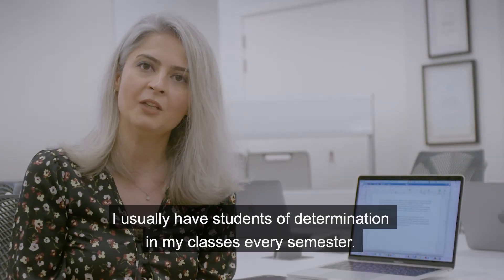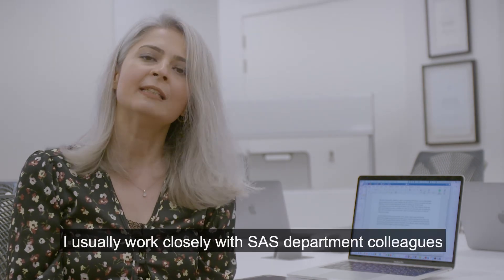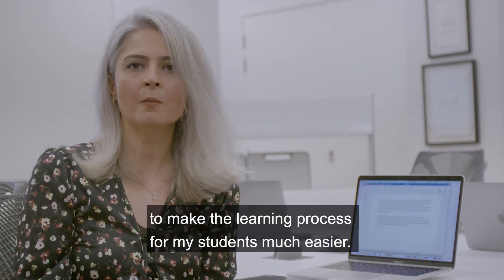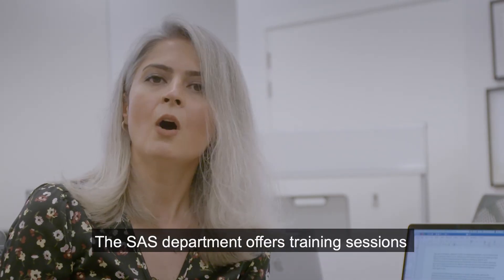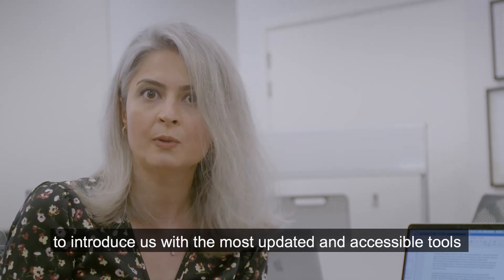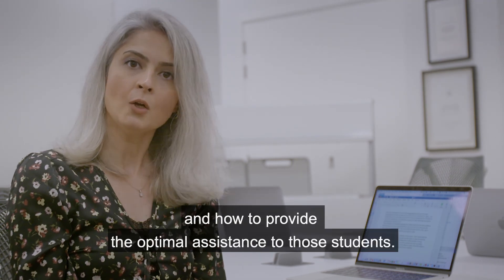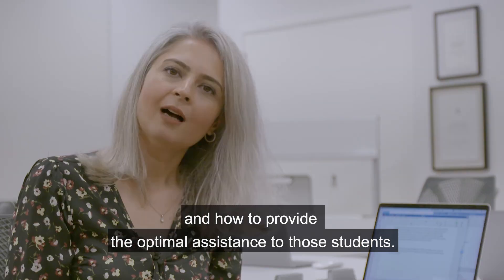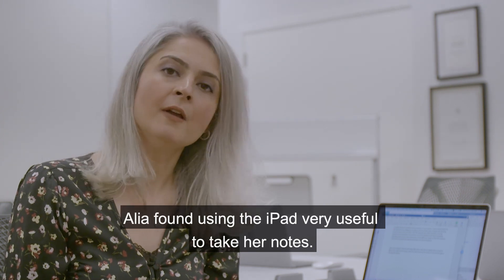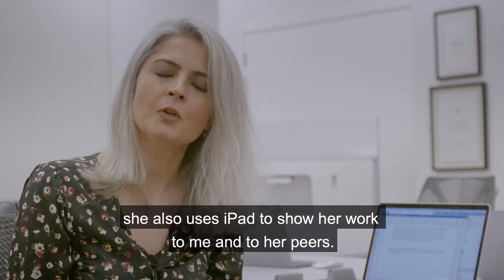I usually have students of determination in my classes every semester. I work closely with SAS department colleagues to find the best ways to make the learning process for my students much easier. The SAS department offers training sessions to introduce us to the most updated and accessible tools, raising awareness of the different needs of students of determination and how to provide optimal assistance. Aaliyah is my student. She has learning difficulties. Aaliyah found using the iPad very useful to take her notes. She also uses the iPad to show her work to me and to her peers.